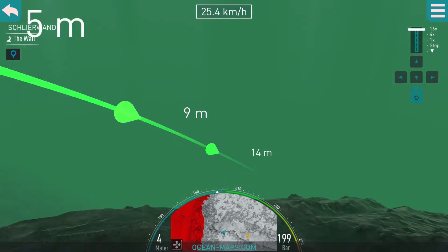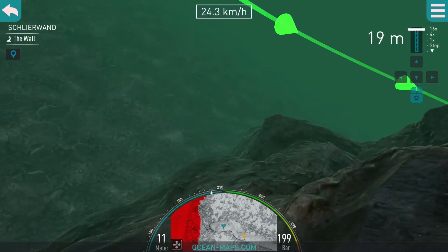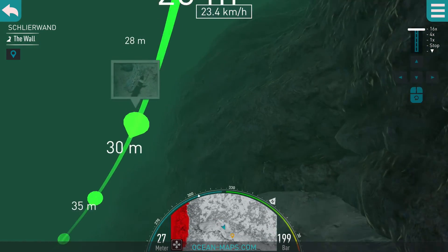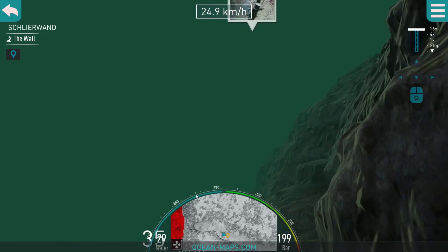One of the most interesting features in the app is the dive mode, which simulates a real-life dive around the site. You can follow the green line that will take you on a tour that explores hotspots and provides information about the most popular attractions.